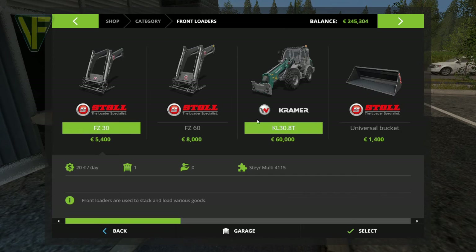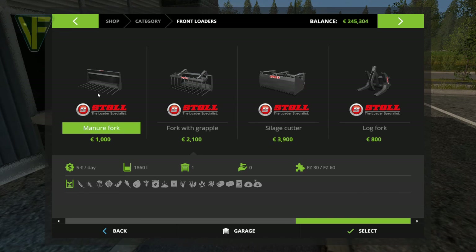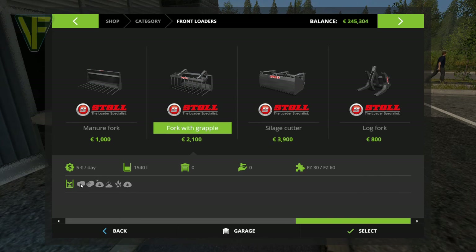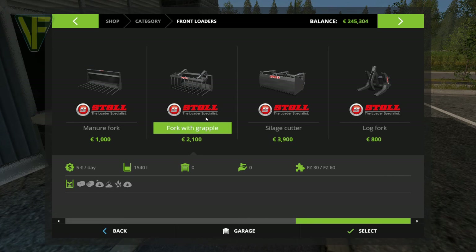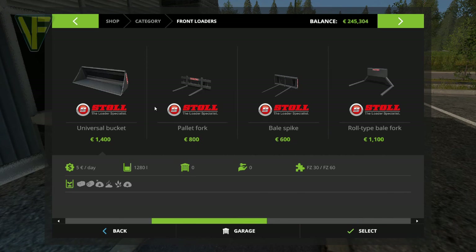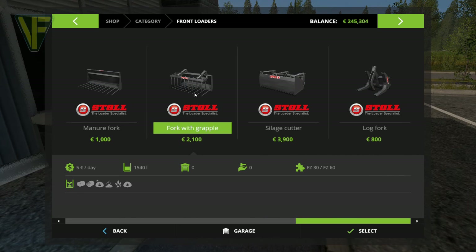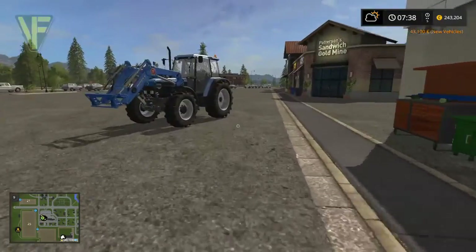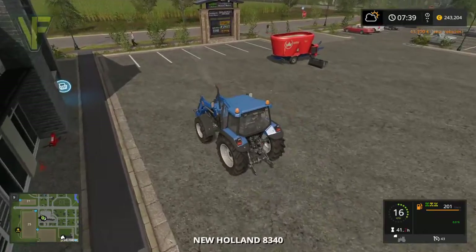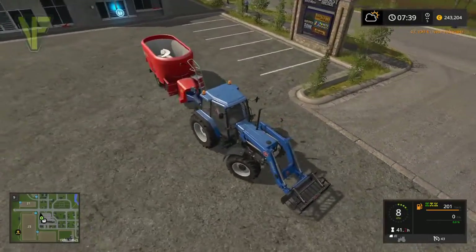Over here in the front loaders we need a bucket - that will take everything, so that's perfect. There's nothing else that really takes straw. A fork with grapple is 2,100 - that might be quite useful down there. I'm going to get the fork with grapple because it's different from the silage cutter. We really just need it to pick up straw down there, so I think that's a nice useful piece of equipment to have.